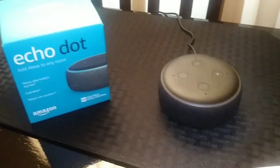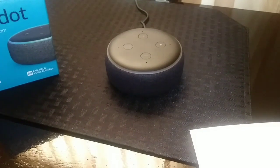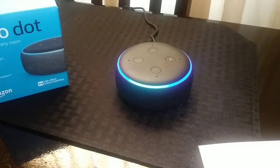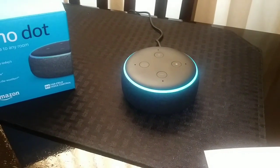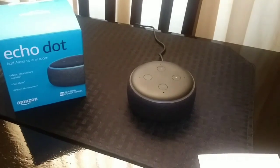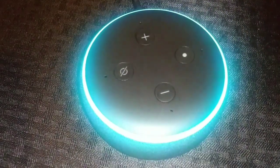Anyway, I hope you guys like this video. If you have any questions, leave me a comment down below. Alexa, play music. Here's a station you might like: Classic Rock, Clean, on Amazon Music. Don't forget to subscribe to Lisa's channel.